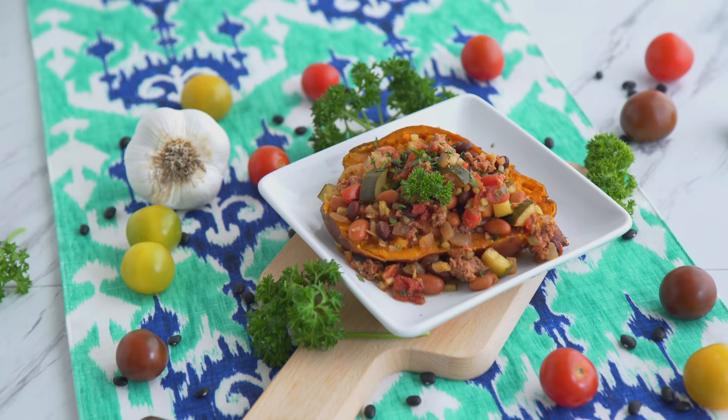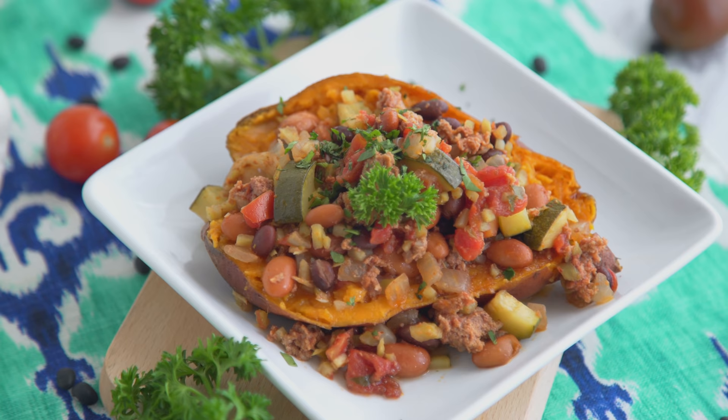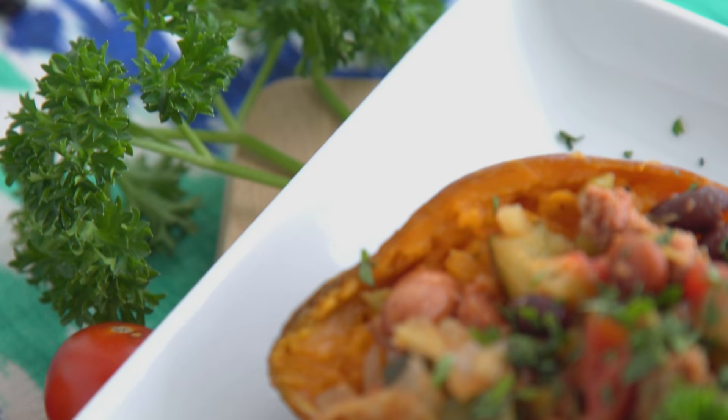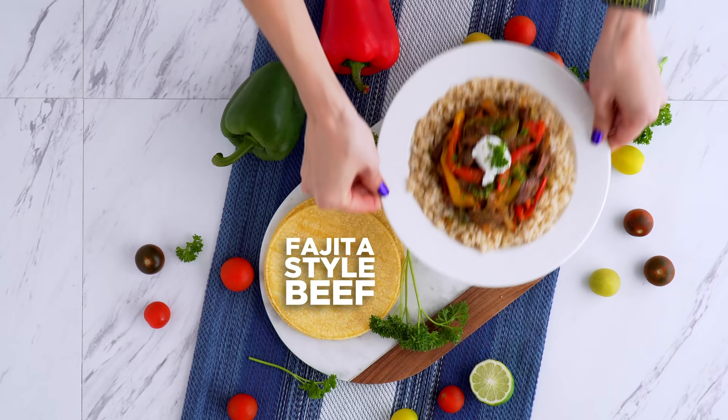I love to veggie pack my chili with broccoli rice because you don't even know it's there. Between those veggies, the healthy carbs from the legumes and tomatoes, and the ground beef, we have got a complete meal — so much flavor without doing any work or using that many ingredients.